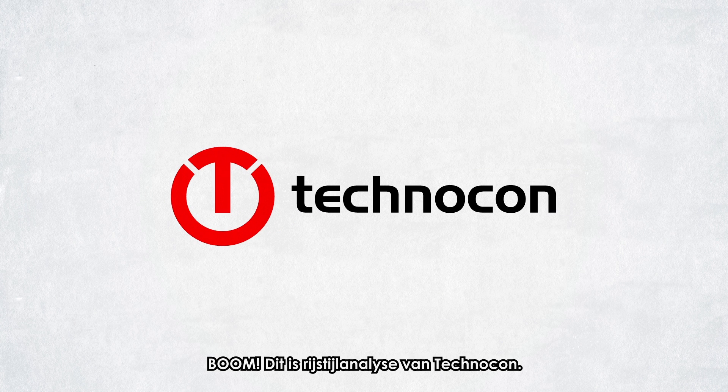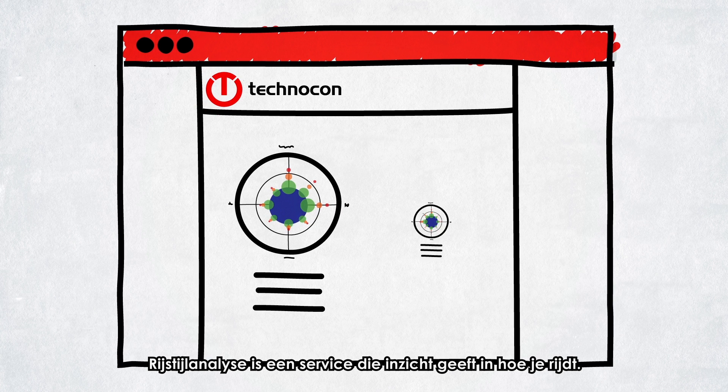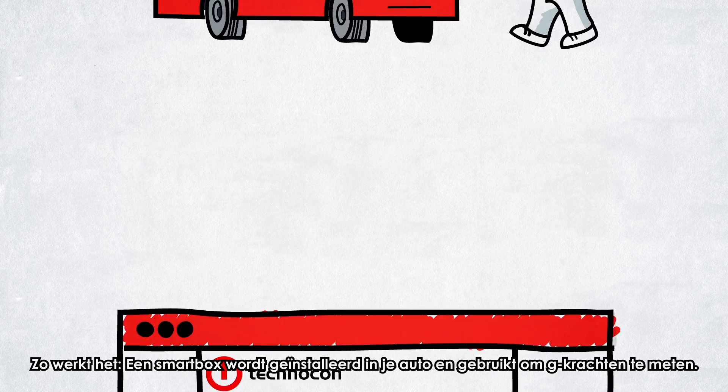Boom! Introducing Driving Style Analysis by Technocon. Driving Style Analysis is a service which gives insight in how you drive. This is how it works.